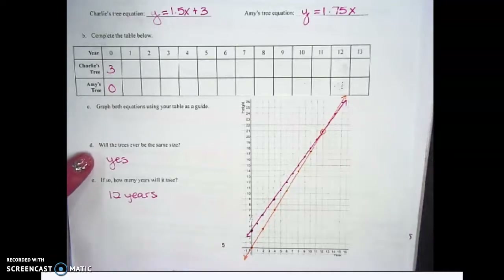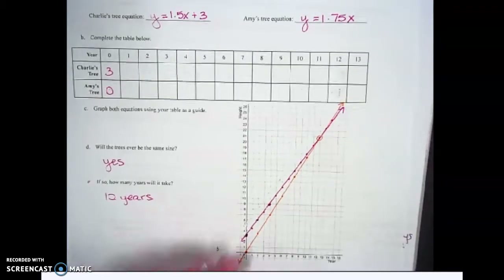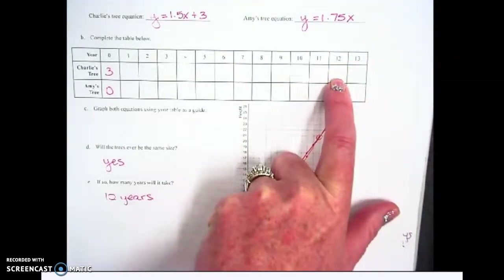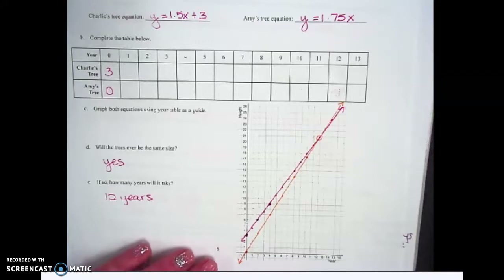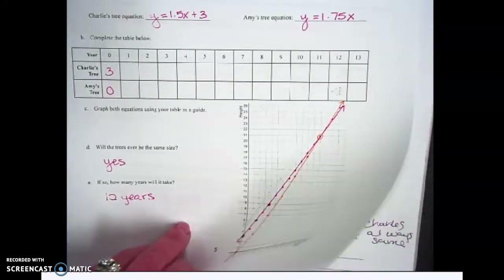Question D: will the trees ever be the same size? Yes, they will be the same size. In your chart, what year did you find they'll be the same? Year 12. How tall will they be at year 12? 21 feet — they'll both be 21 feet tall at year 12. Fill in 21 and 21 for year 12. Raise your hand if you got 21 and 21 before I gave the answer.